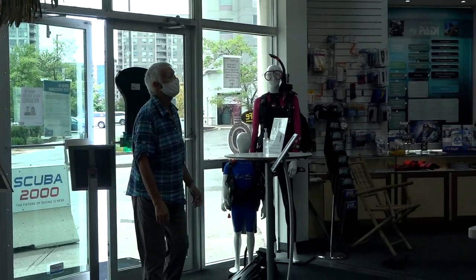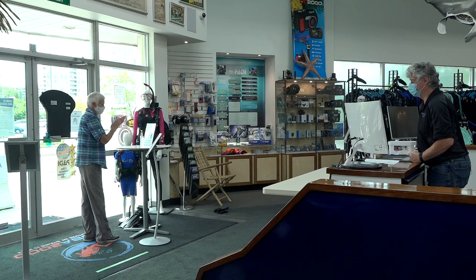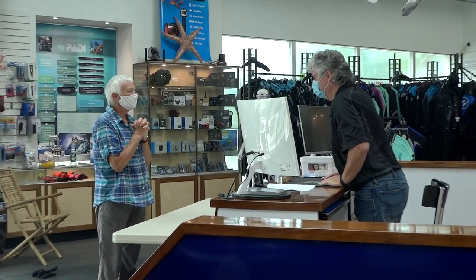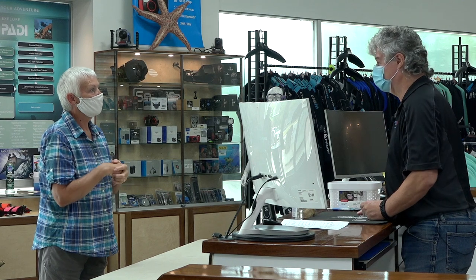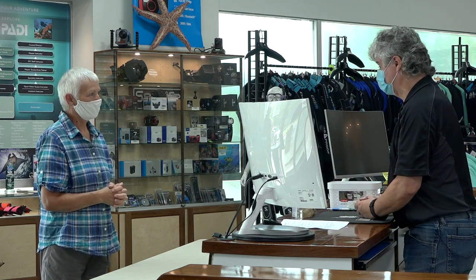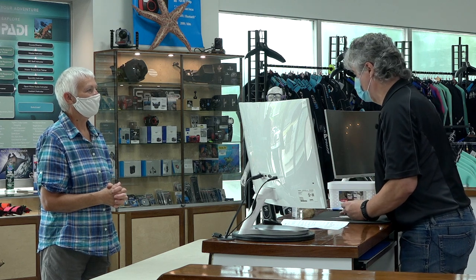Hello, welcome to Scuba 2000. Can I ask you before you step in — can you disinfect your hands please? Welcome to Scuba 2000, how can I help you? 'I'd like to learn how to scuba dive.' Well, you're in the right place. Is it safe? Most definitely. Everybody starts off learning in a swimming pool to learn the basic theory behind diving, and then we take you out on an open water scenario to show proficiency in the skills you've learned in the pool.